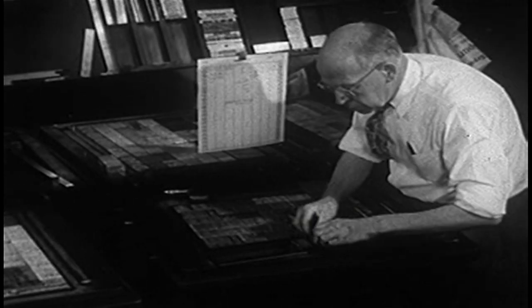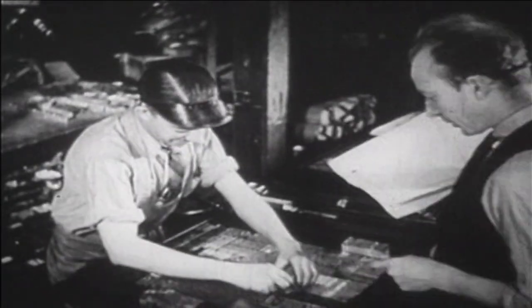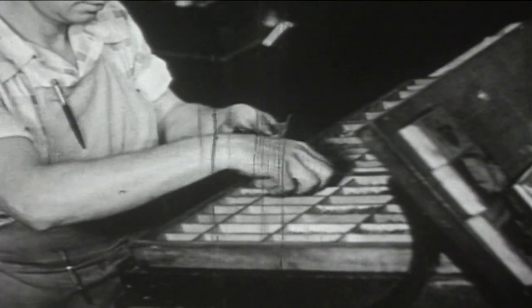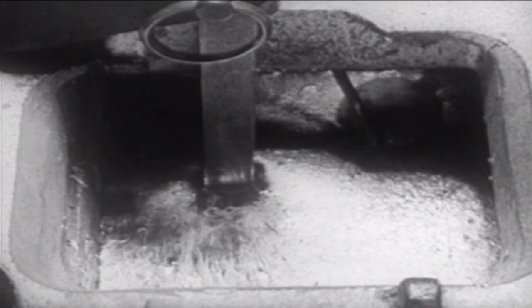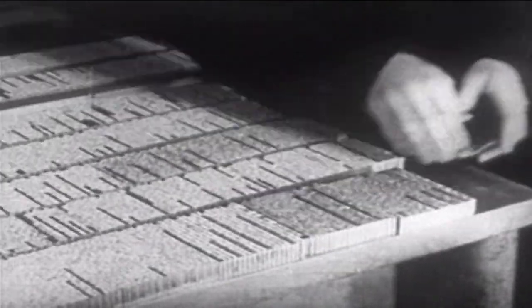Another thing is that after the paper was finished for the day, somebody had to come and put all the type back in the case. With the Linotype, all they did was melt the metal down and make pigs or bars to load back in, just keeping the metal recycled over and over all the time.